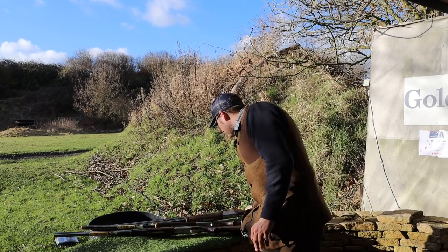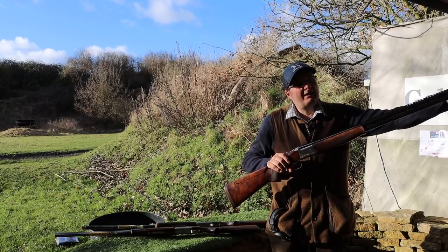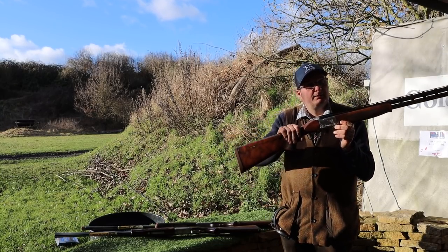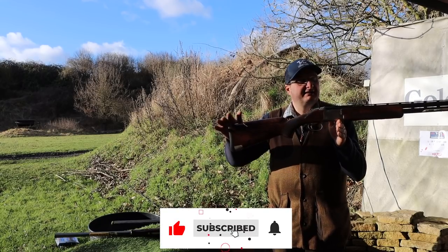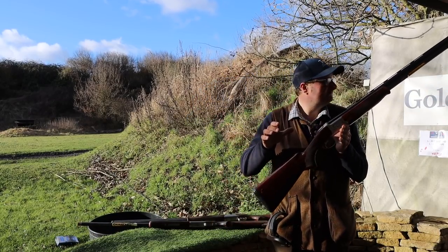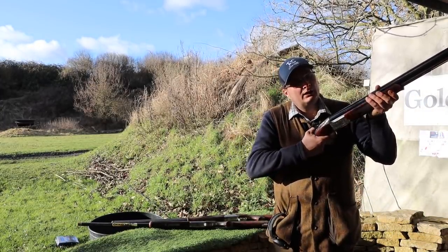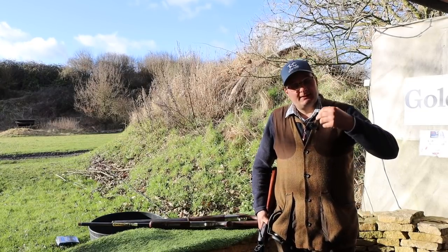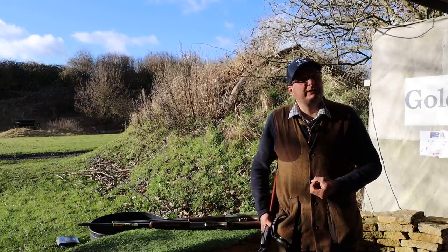Looking at the balance points: this 32 inch is quite nose heavy with the external chokes, so the point of balance is more toward the front of the forend. The 30 inch is the same gun but quite well balanced, and the 28 inch is very well balanced. If you're not particularly strong and don't want a gun to kick you, maybe look at 28 inch. Before you make your decision, go to your local shooting school, book a lesson, and ask their advice — that's what they're there for.